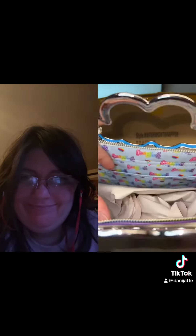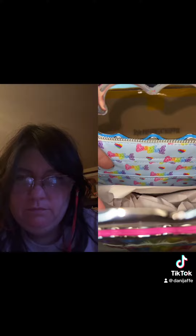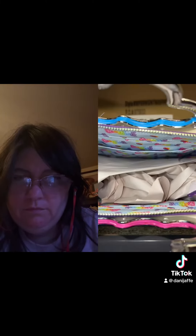And look at this on the inside. Classic Lisa Frank logo with the hearts there. A pouch on both sides for your smaller items as well. And there's your Lisa Frank.